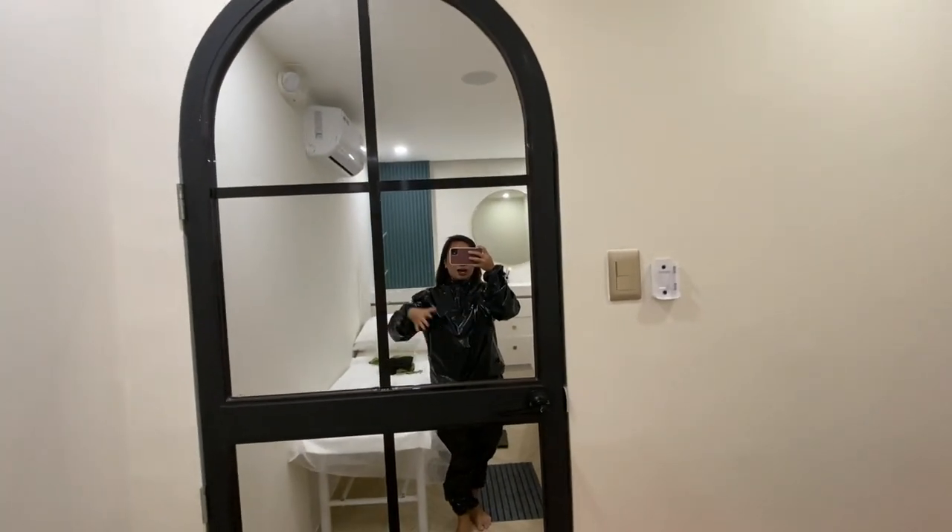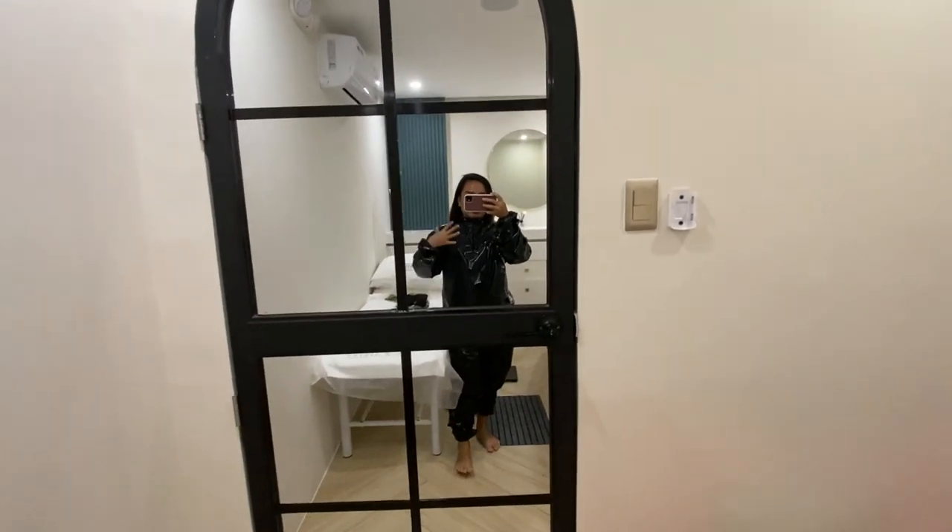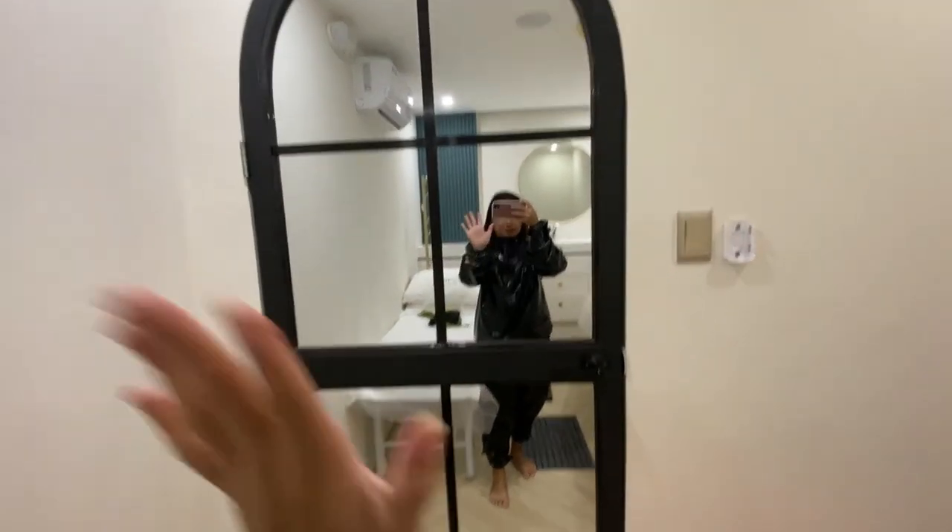Guys, nakapagtanggal na ako ng lahat sa akin mula undies hanggang bra and then yan na ang sweat suit ko. So, ready na ako lumusok dito. Karang mag-exercise.